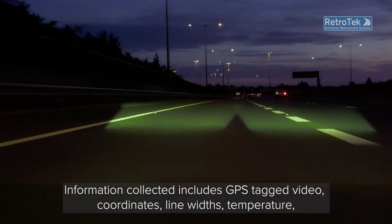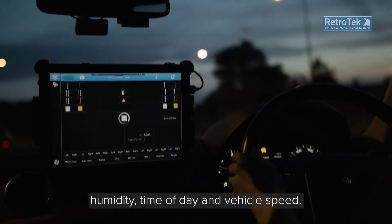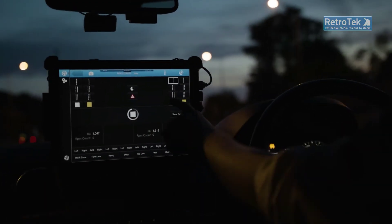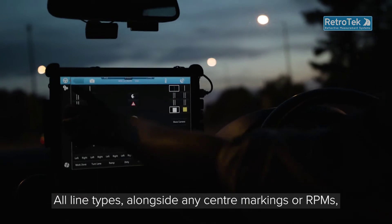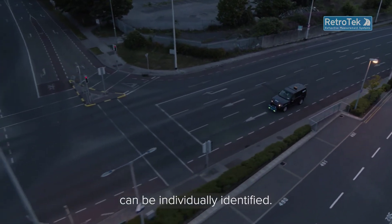Information collected includes GPS-tagged video, coordinates, line widths, temperature, humidity, time of day and vehicle speed. All line types, alongside any centre markings or OPMs, can be individually identified.